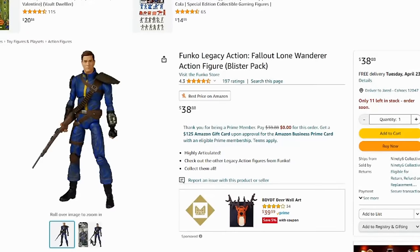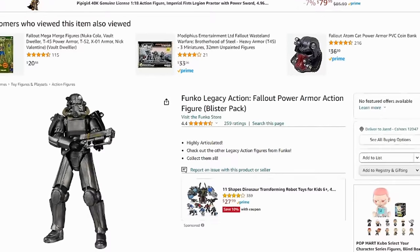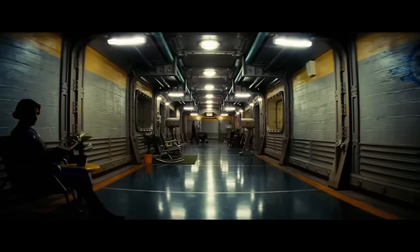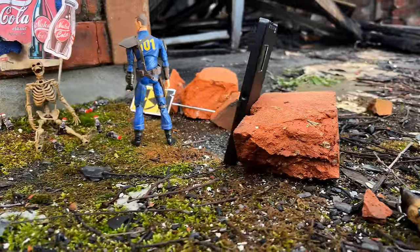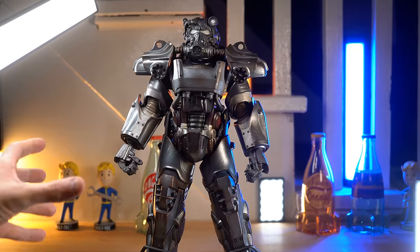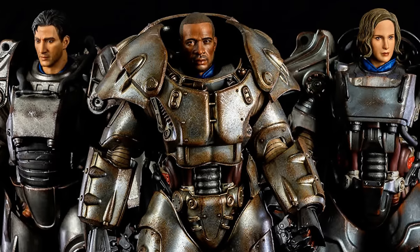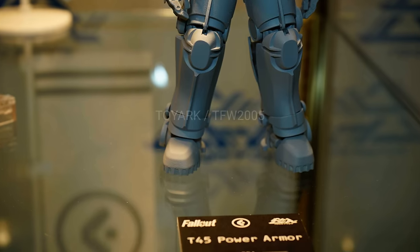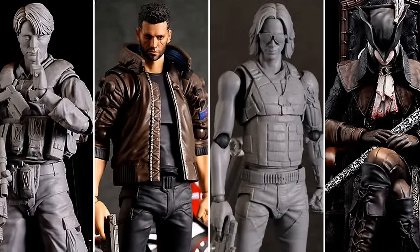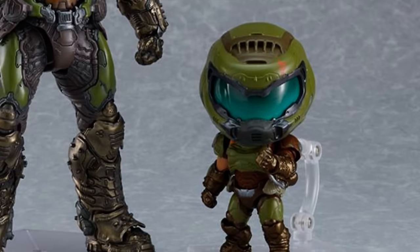Both these figures and all the Fallout stuff I talk about will be linked in the description. With the new amazing Fallout TV show, I thought we could show some love to these figures, do some toy photography with them, talk about other Fallout figures we have options for, some that are coming out, some we totally missed out on, and some I think might be coming out.